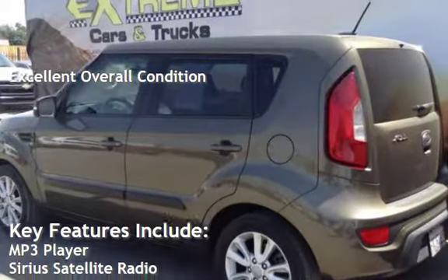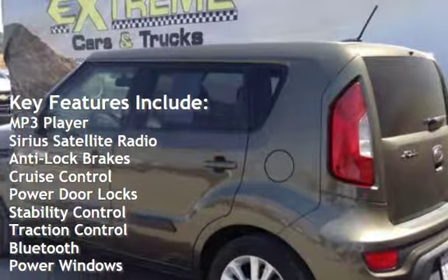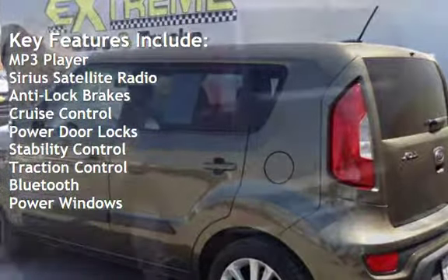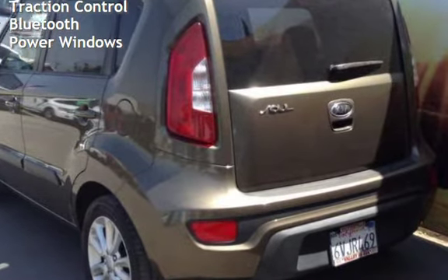Key features include: MP3 player, Sirius satellite radio, anti-lock brakes, cruise control, power door locks, stability control, traction control, Bluetooth, and power windows.